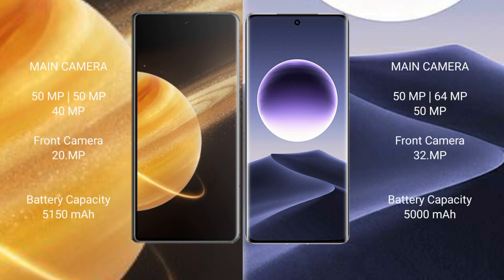Honor Magic V3 features a rear triple camera setup with 50MP, 50MP, and 40MP sensors, and a 20MP front camera.